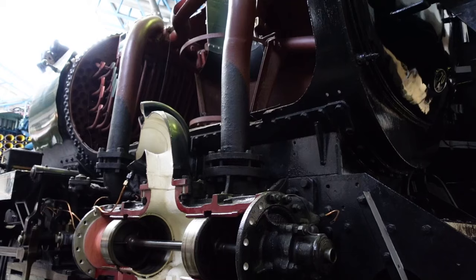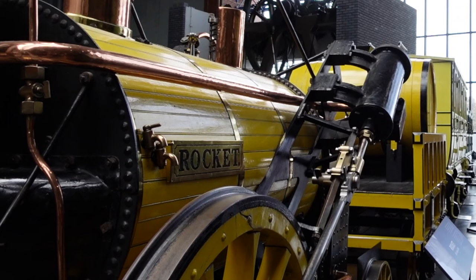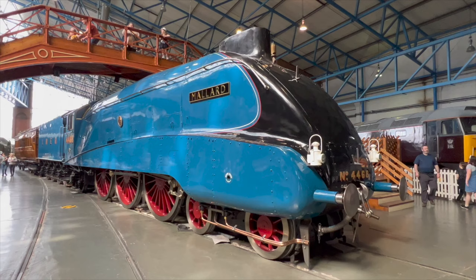Over the next decade, he continued to refine his design, and eventually a steam engine could go 4,000 miles before needing to replace the piston ring. That was a significant improvement in performance and durability.